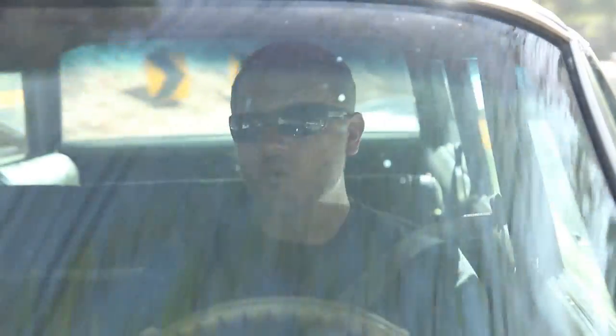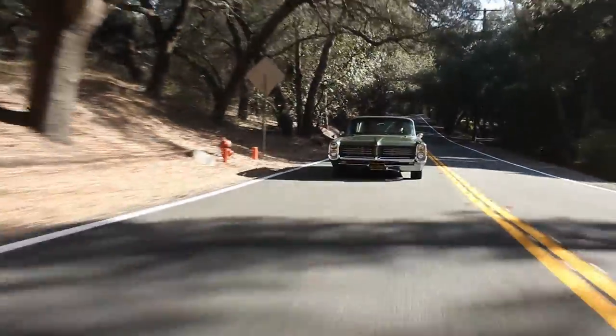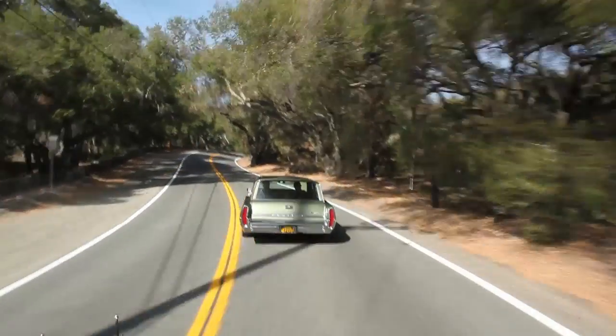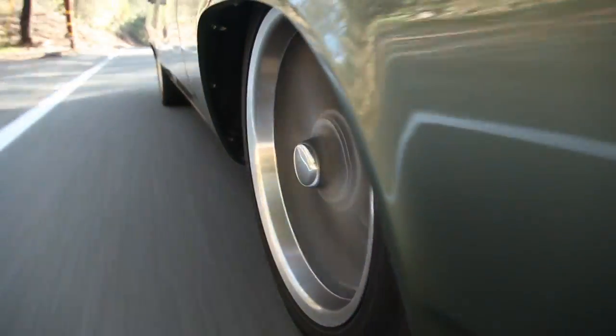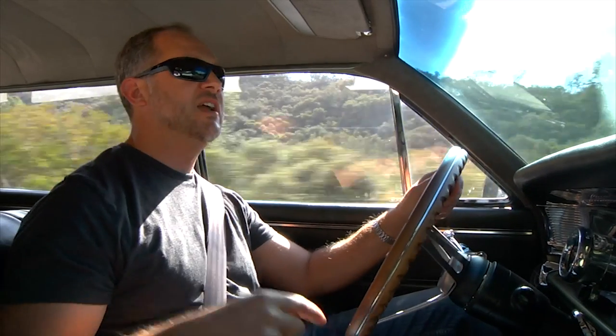I wouldn't want to take this to a road course or autocross — it's simply too big. But for what Mike uses this car for, it's really perfect. In the brake department, Mike's got a Curry nine-inch rear in the back with disc brakes off an Explorer, and the front is a kit from a company called Scarebird — basic all-around disc brakes, and they're manual. I'm working hard to stop this car. If you have little tiny legs and don't work out, do not drive this car because you will rear-end everything you come across.